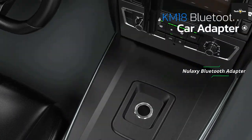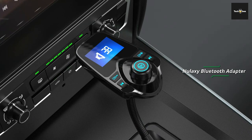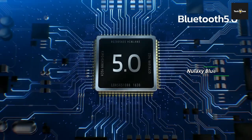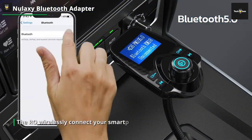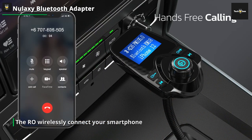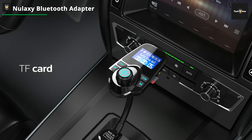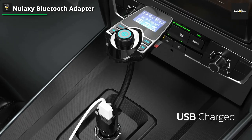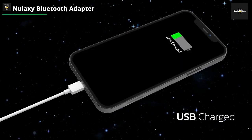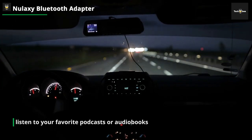Next up on our list of the best car accessories for 2023 is the Nulaxi Bluetooth Adapter. If you're driving a car without built-in Bluetooth connectivity, this little device is a game-changer that allows you to easily and wirelessly connect your smartphone or other Bluetooth-enabled devices to your car's audio system. With this adapter, you can enjoy hands-free calling, stream music from your phone, and even listen to your favorite podcasts or audiobooks while on the road.